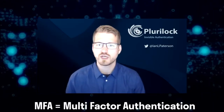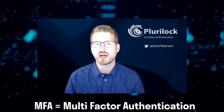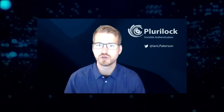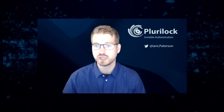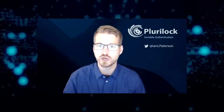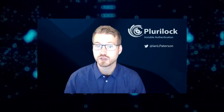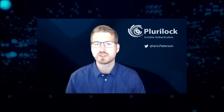Multi-factor authentication means that you're looking at multiple factors to verify the identity of an individual. The three factors you can use are something that you know — like a password or a PIN number — something that you have, which could be your cell phone, a token, or a USB drive, and then something that you are, which could be a biometric like a fingerprint, an iris scan, or in our case, the way that you interact with your device through keyboard and mouse. Pluralock Adapt is a form of MFA — multi-factor authentication.